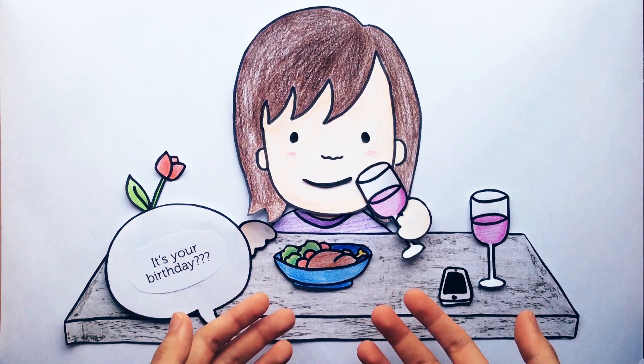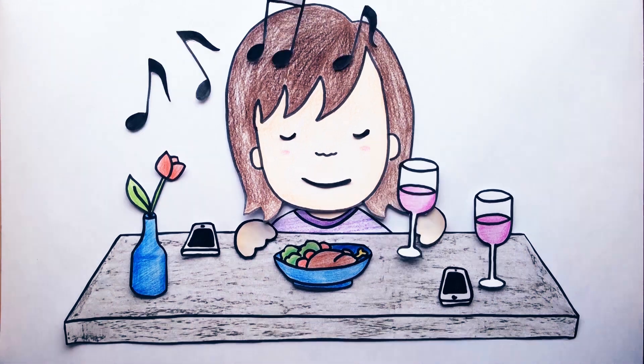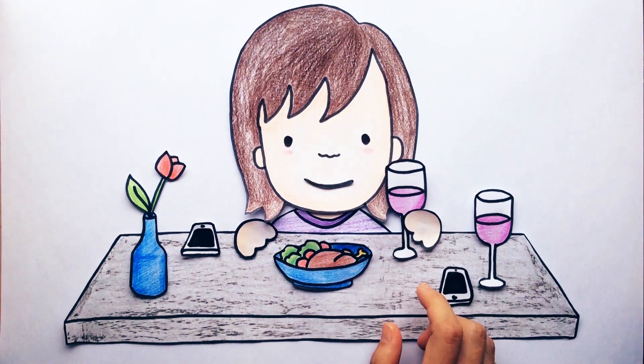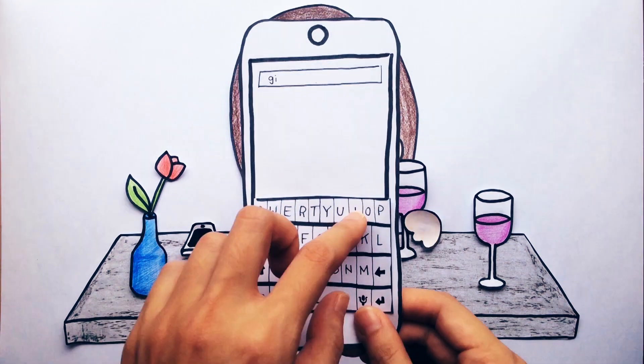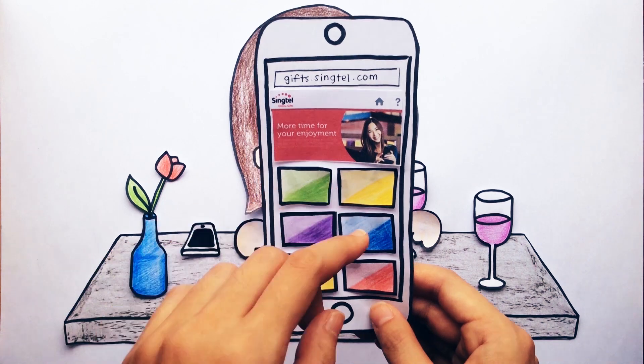I can't believe I forgot it's her birthday today. Hmm, what can I get her? Music? Games? Aha! I'll get her a gift card from gifts.singtel.com. She can use it to buy whatever she likes.